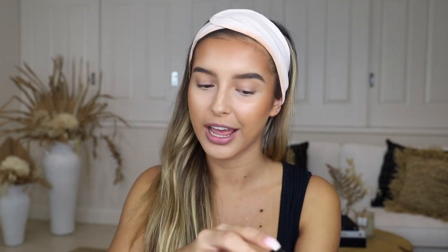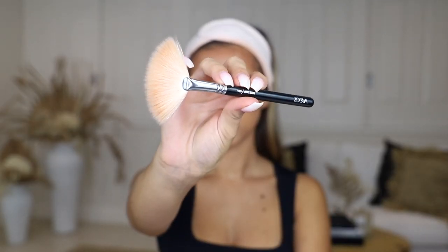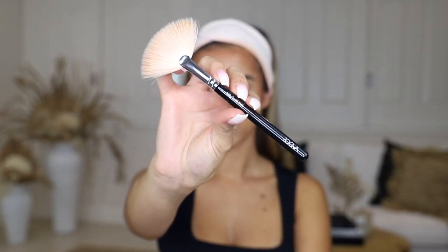Now that my chubby cheeks look a little bit more snatched, we're moving on to highlighter. For highlighter I'm going to be using the OG MAC Soft and Gentle. I've been using this for as long as I can remember and I love it so much — it's so natural looking. To apply it I'm going to be using the Zoeva 129 Luxe Fan Brush.